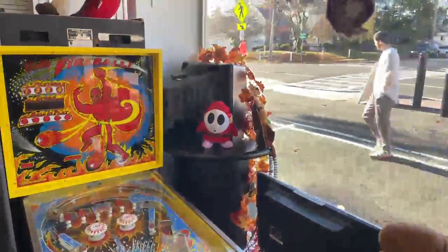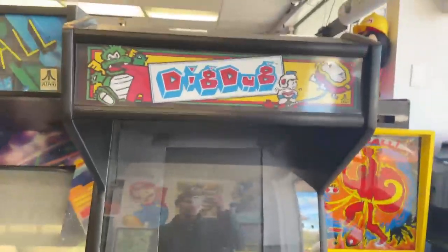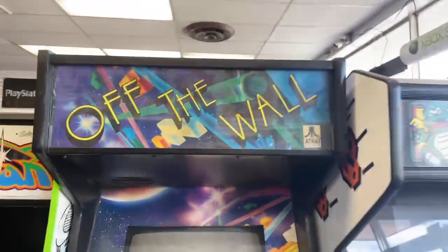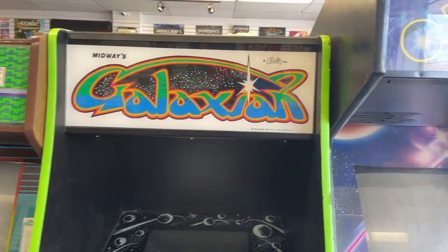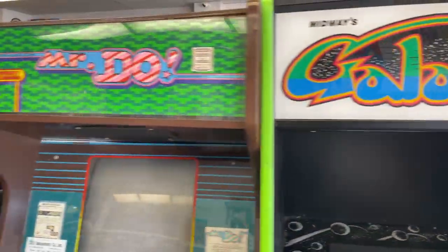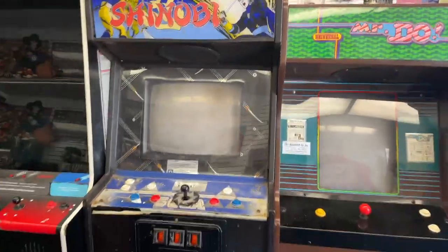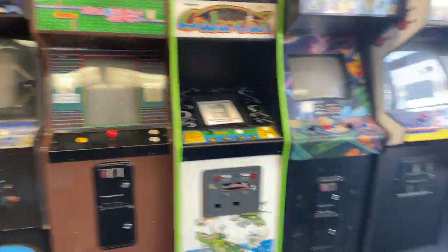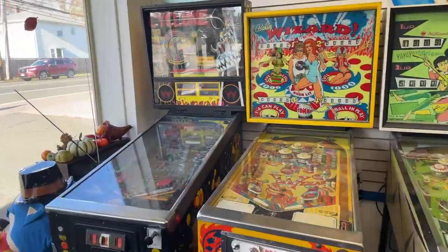All right, look at this retro game store in Springfield, New Jersey. Big place, got arcades in here, arcade machines off the wall — never heard of that one when I was a kid. Oh yeah, it's a retro game store right here in Springfield, New Jersey called Digital Press.